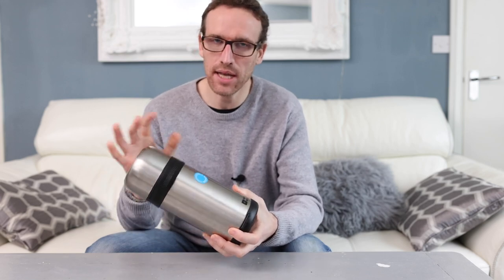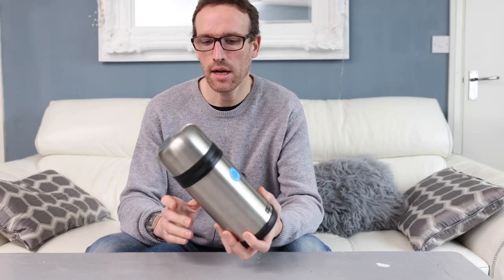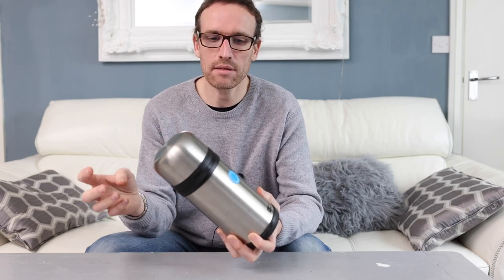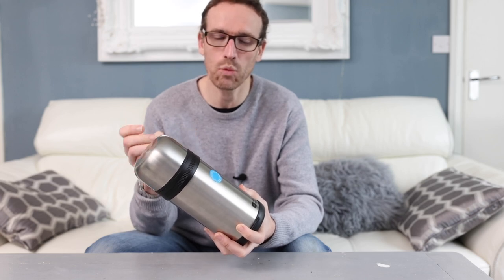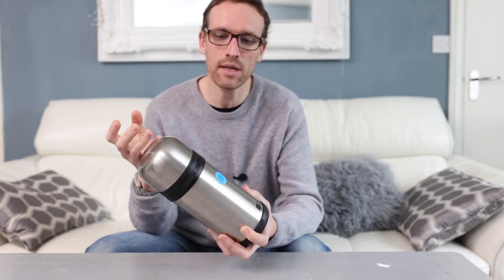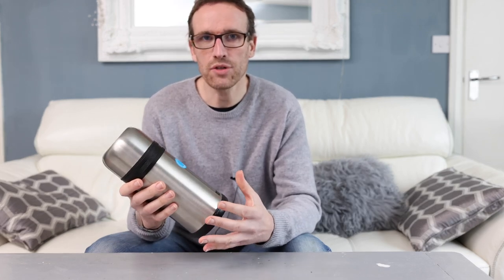One other thing I should mention: when preparing for your trip, take the flask completely apart, put it all in the freezer, and leave it there for at least an hour to get it fully cooled down. The last thing you want to do is take it at room temperature, put ice in, and have the flask itself warm up the ice prematurely. You want to start with everything as cold as possible so you haven't got the temperatures fighting each other.